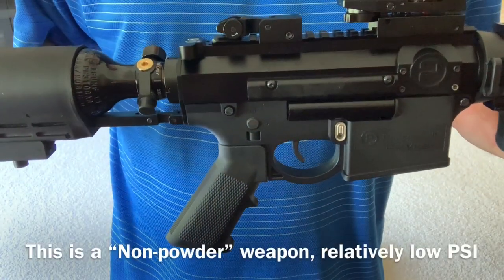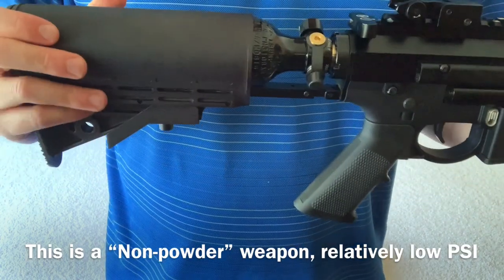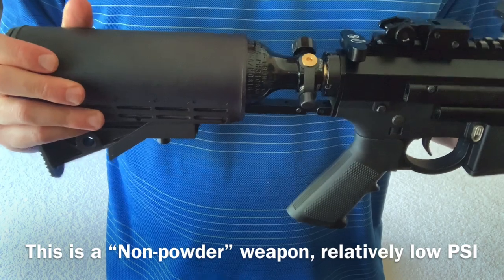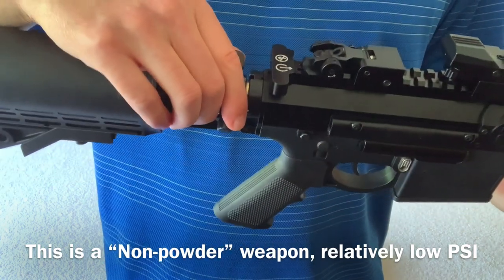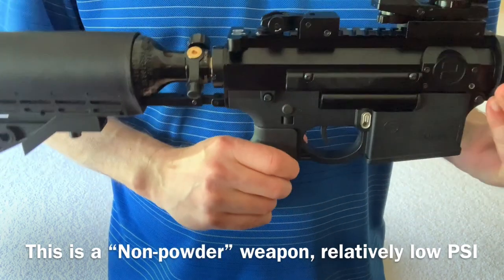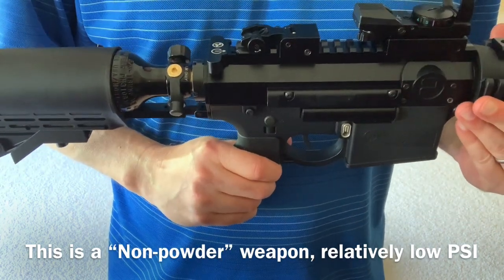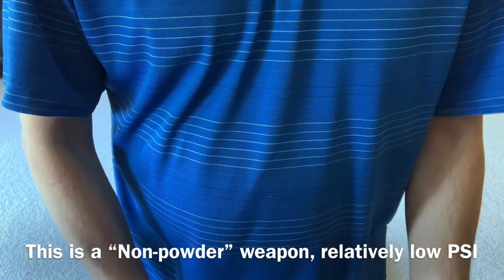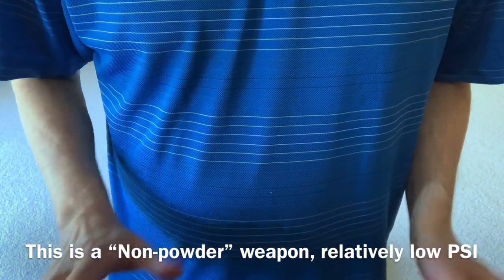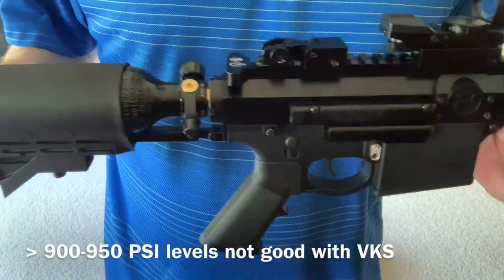When we use the VKS, for example, the amount of pressure we're using here — we've got a 13 CI, 3,000 PSI tank, but we have a twofold regulator system and we're running basically about 850 PSI through the marker at any point in time. If you're really pushing it, you could run 1,200 or even 1,300 PSI.